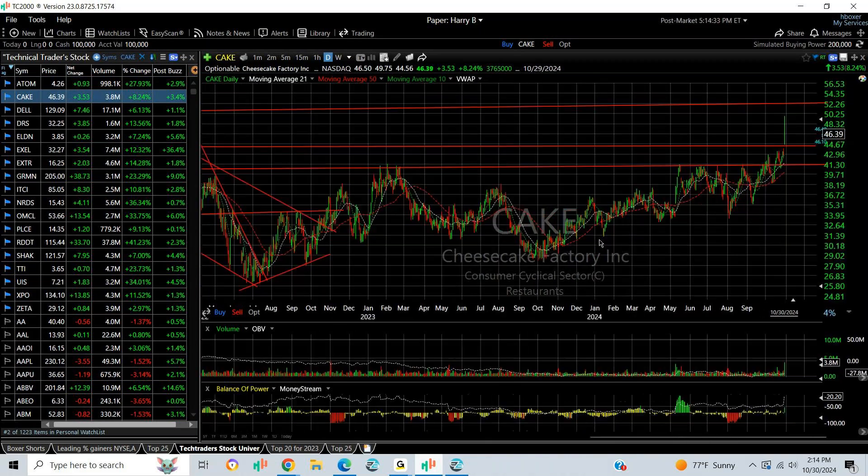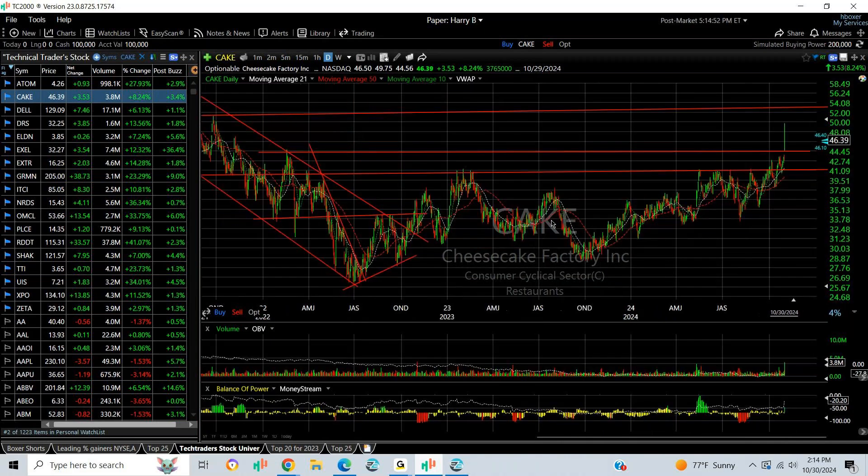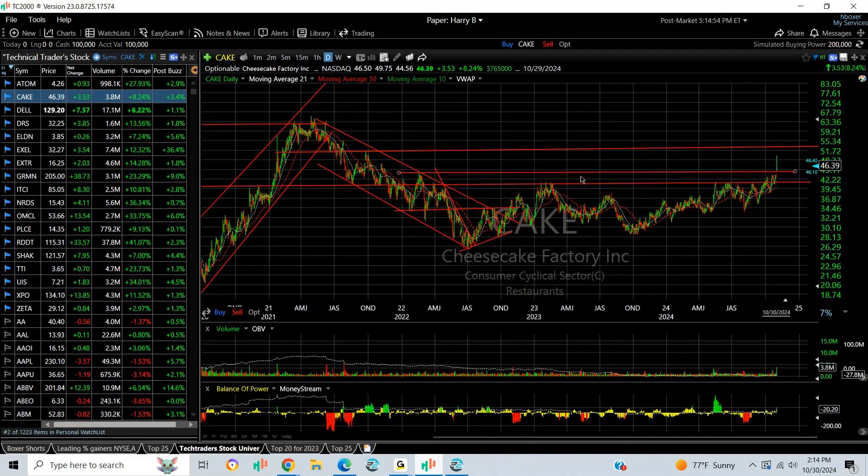CAKE had a special day with a strong earnings report. Coming out of a two-and-a-half-year base pattern, the stock spiked to its highest level since early 2022 — almost three years now. Follow-through target could take us up to test the November 2021 high when the stock ran up into the low 50s, the 53 range. That's going to be my target: 53 to 54 going forward.